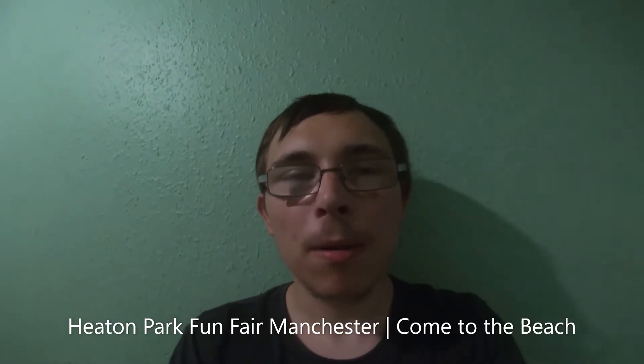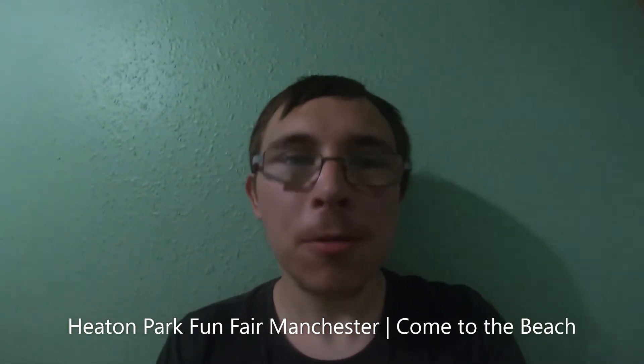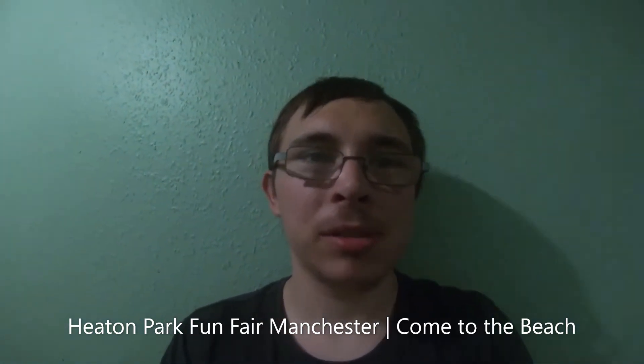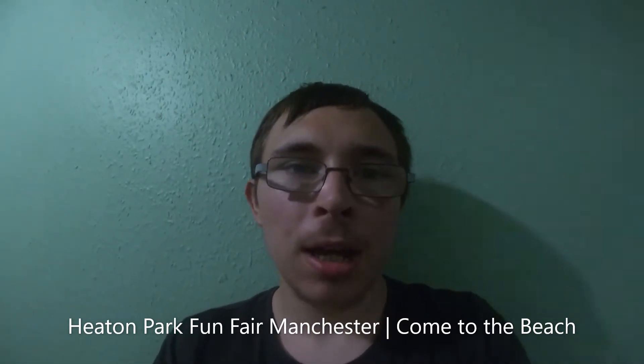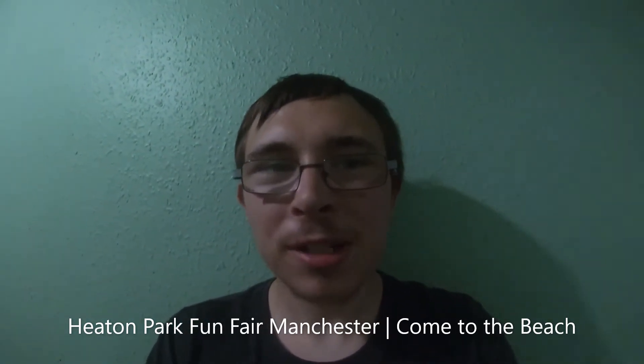Welcome back to another Carousel Panotion video. If you don't want to watch this video and you don't want to be spoiled of the lineup and stuff for Carousel Funfairs, then basically switch off this bit because I'm just going to do my promotion video.